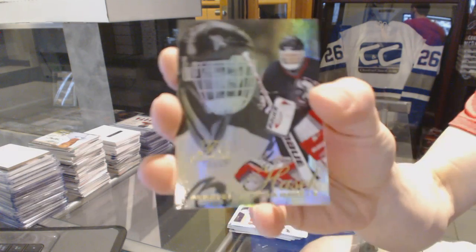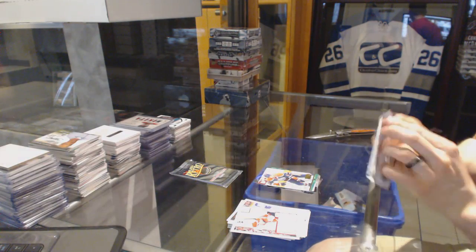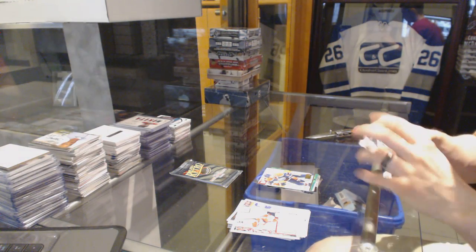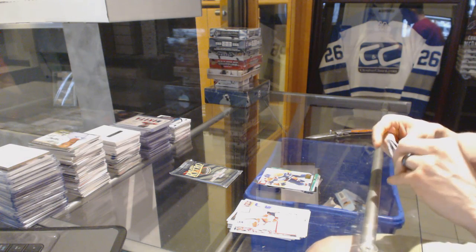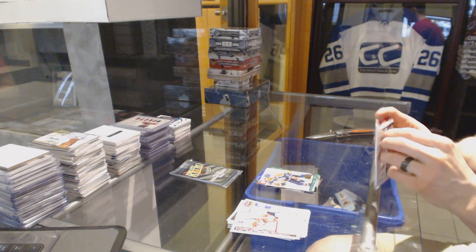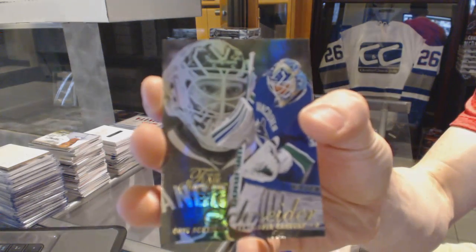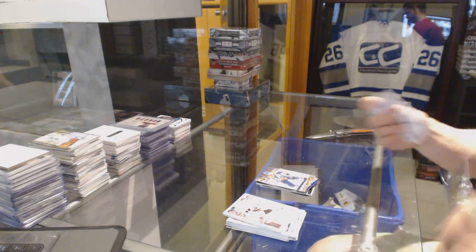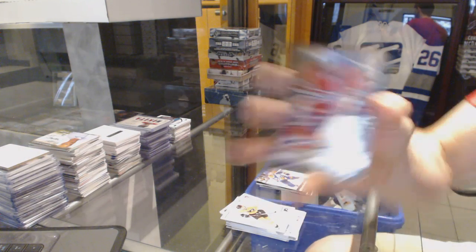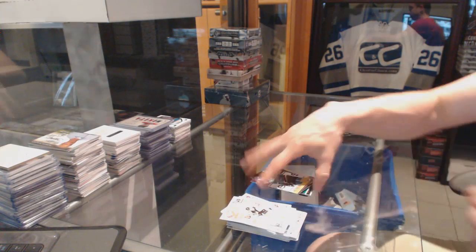Flair showcase for the Buffalo Sabres: Dominic Hasek, and a retro for the Oilers: Taylor Hall. Flair showcase for the Vancouver Canucks: Cory Schneider, and a retro for the Oilers: Jordan Eberle. Metal Universe for the Canadiens: P.K. Subban, and a retro for the Sharks: Joe Pavelski.